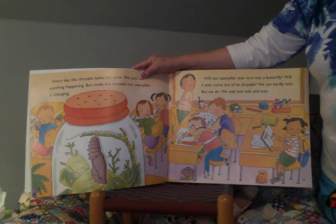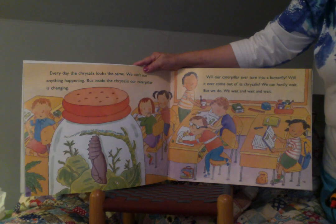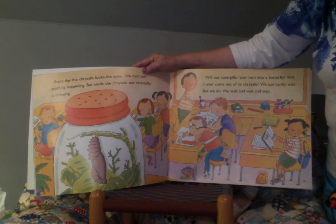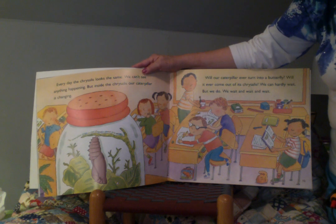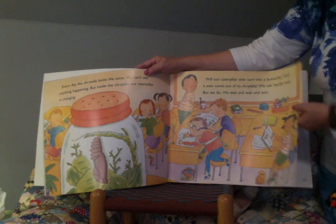Every day the chrysalis looks the same. We can't see anything happening. But inside the chrysalis our caterpillar is changing. Will our caterpillar ever turn into a butterfly? Will it ever come out of its chrysalis? We can hardly wait. But we do — we wait and wait and wait.